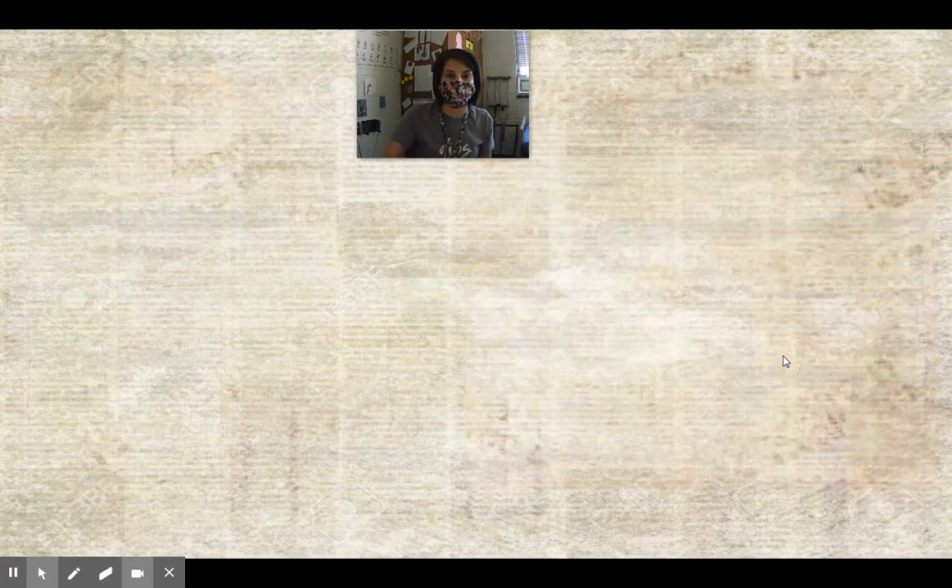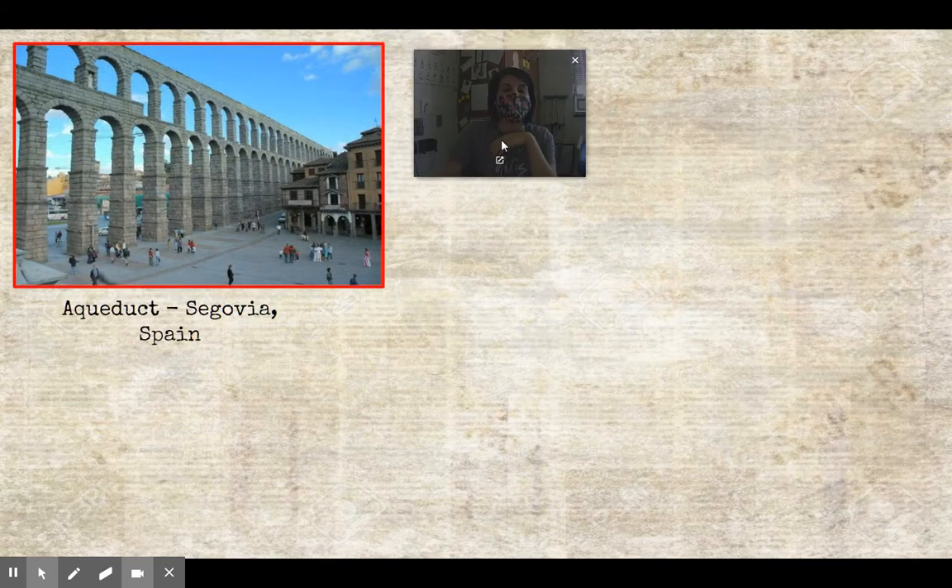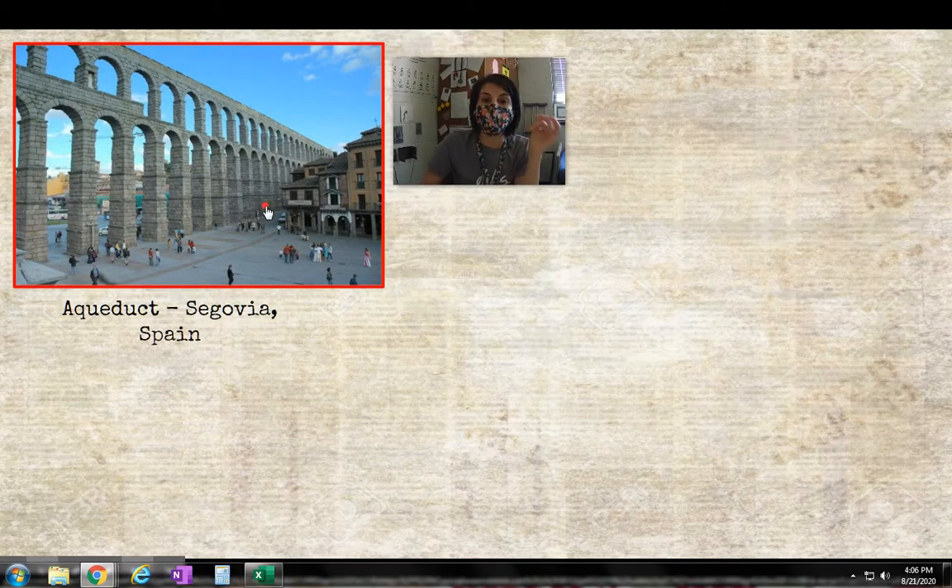This is what an aqueduct looks like — a channel for water to run through, carrying water from one part of the city to another. During these times, if you wanted fresh water, you had to walk to that source. If you lived two miles away, you walked two miles to get it and two miles back. With aqueducts, not only is water being transported so there's less travel, but it's also not traveling along the ground, which is good.